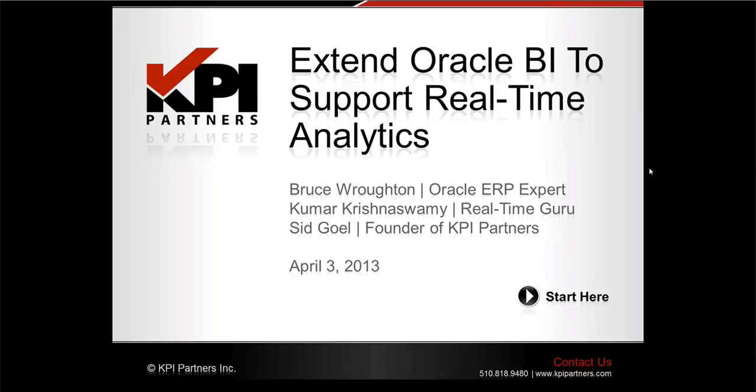For those of you who may not know, KPI Partners is the most experienced systems implementation consultancy in the area of Oracle Business Intelligence and Hyperion Enterprise Performance Management. In addition to strategic consulting services, KPI offers training and education through KPI University and exclusive pre-built solutions for Oracle Business Intelligence.